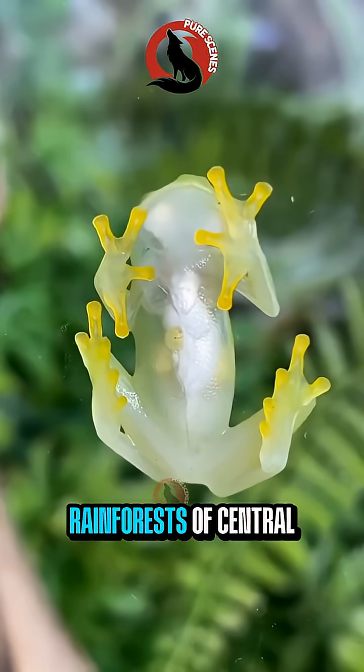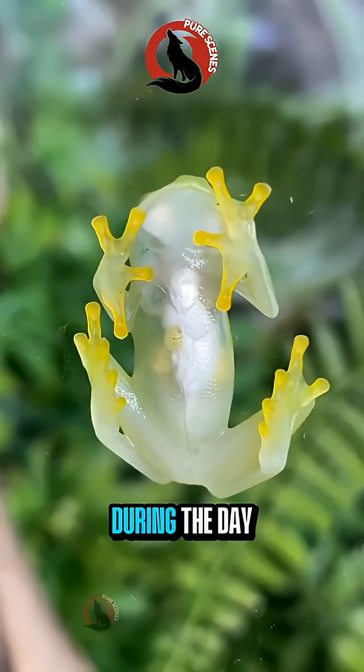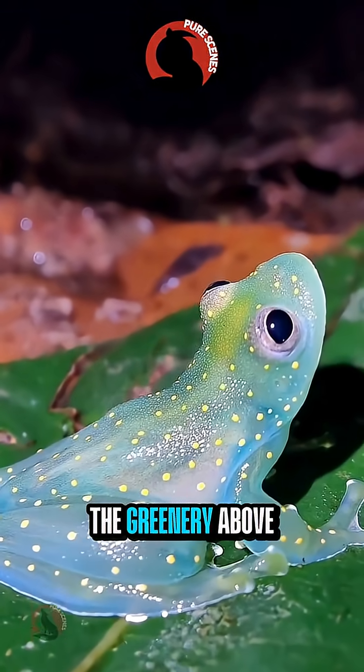Glass frogs live in the rainforests of Central and South America. During the day, they hide under leaves, blending perfectly with the greenery above.